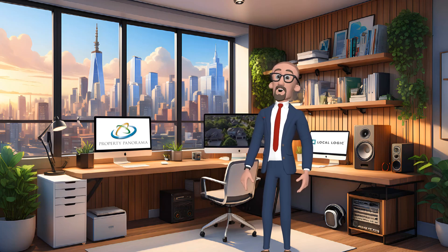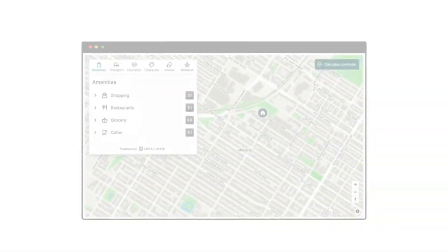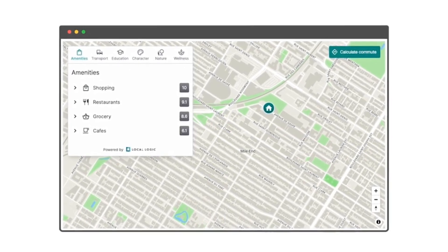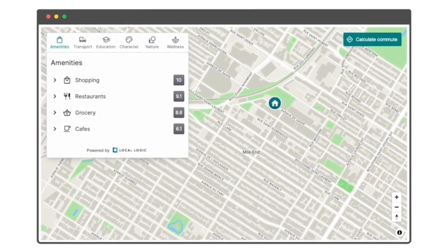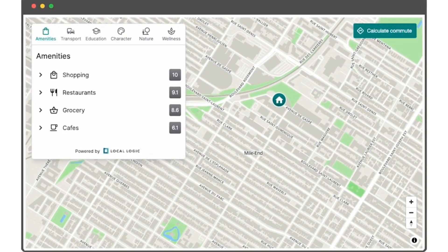Let's take a closer look at Neighborhood Insights with our friends at Local Logic. Introducing Local Content, an intuitive, out-of-the-box solution bringing you hyper-local insights for better home search experiences across 250 million addresses in the U.S. and Canada. Local Content boasts 18 unique location scores, specifically tailored to the priorities of homebuyers, providing a comprehensive understanding of every location.